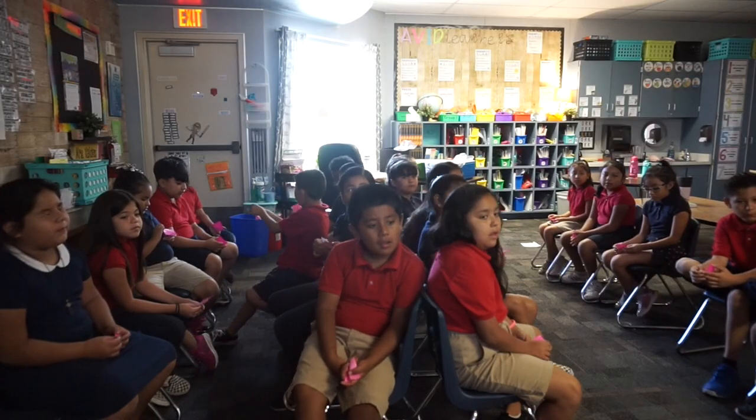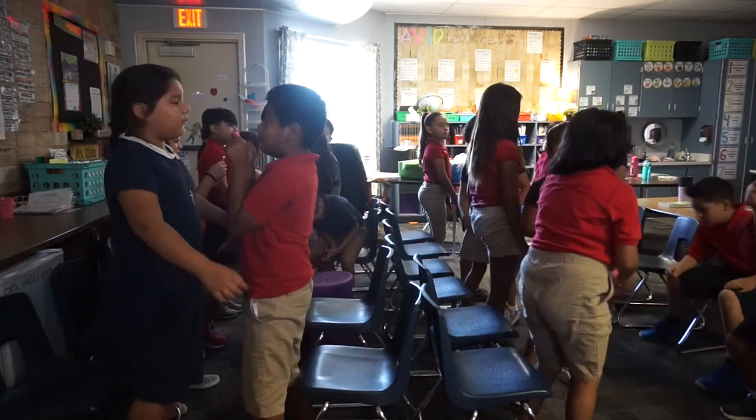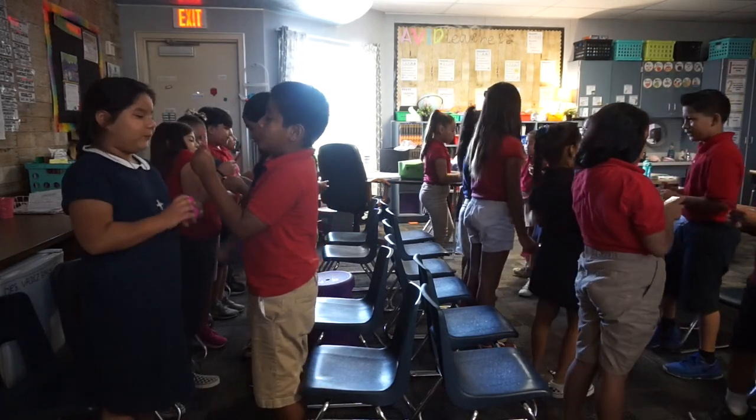Do you guys want to show them? First partners, go ahead and stand up and you guys can talk.